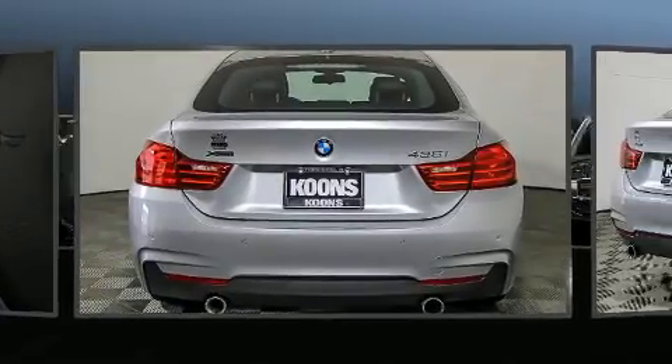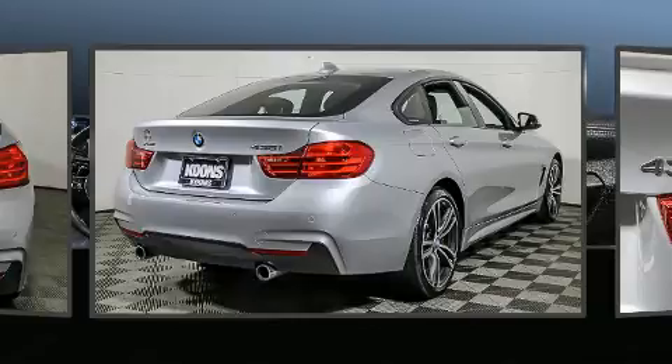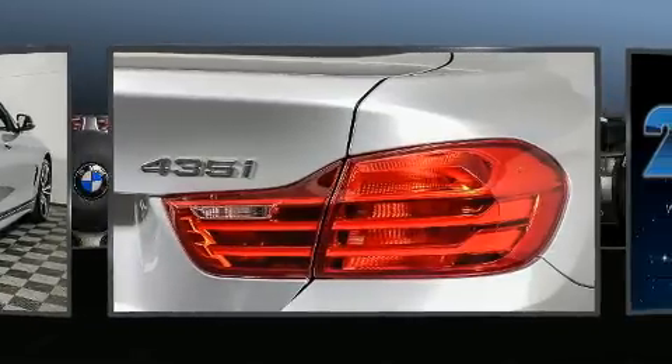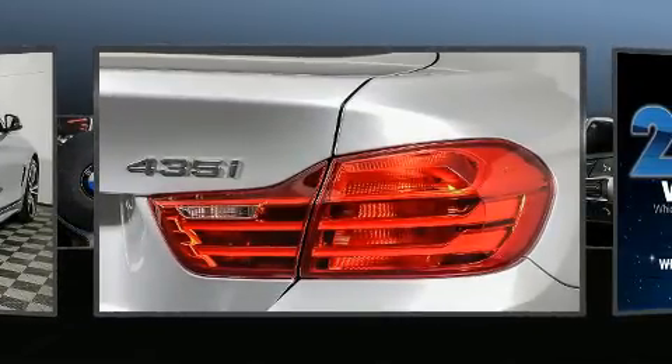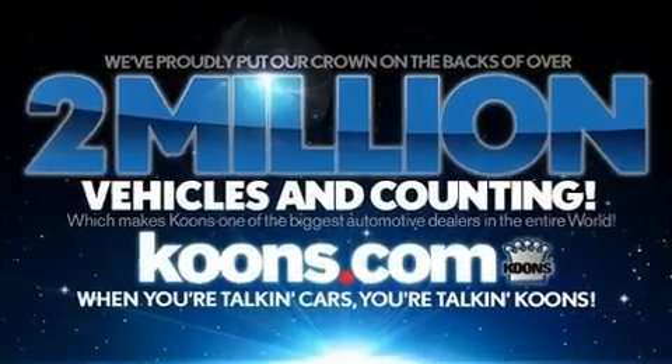The engine breathes better thanks to a turbocharger, improving both performance and economy. It includes power seats, a tachometer, a power rear cargo door, and one-touch window functionality.